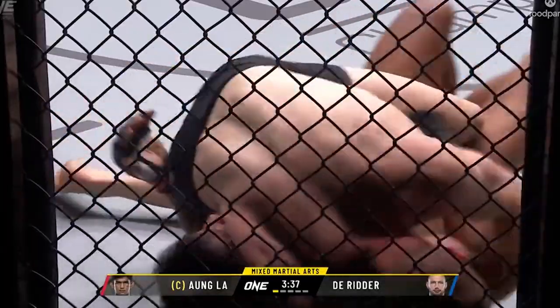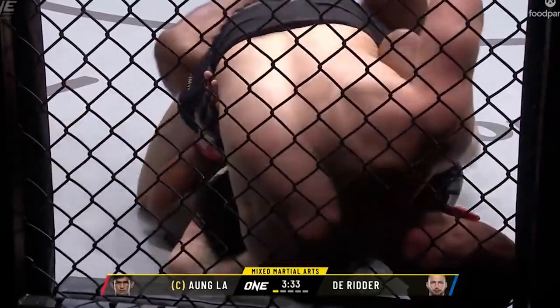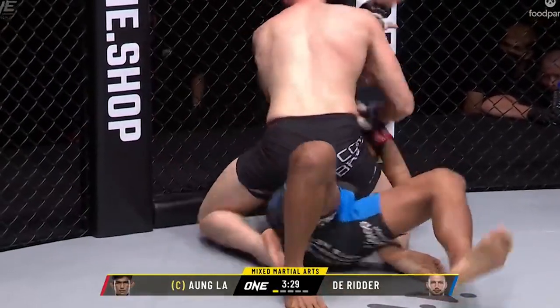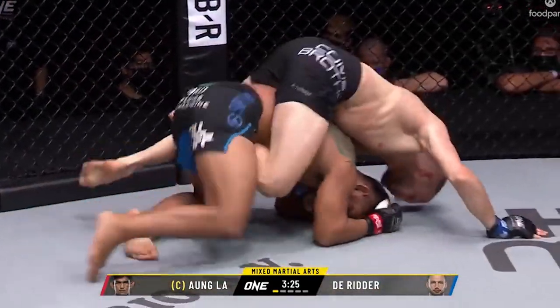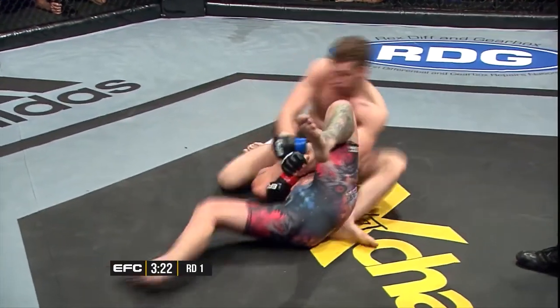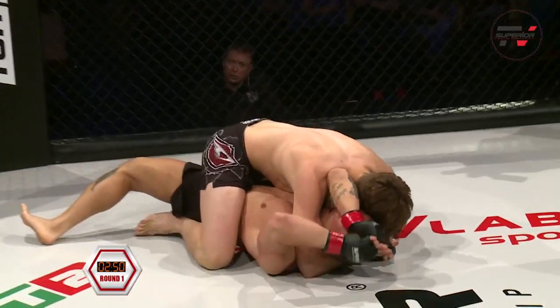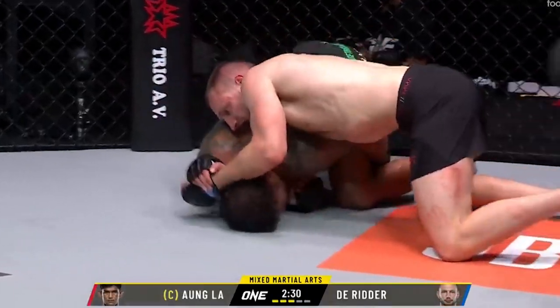In half guard he uses an arm-in guillotine variation to set up his pass and steps over into the mount. In the mount, again he uses a submission to progress — he uses an armbar setup, and when the opponent turns out, Reinier takes the back out of that escape. There are several submissions Reinier likes to threaten on his way to back mount. He will often use kimuras and guillotines to improve his position, but there are two submissions he will actively chase the finish with: the arm triangle and the dars choke.